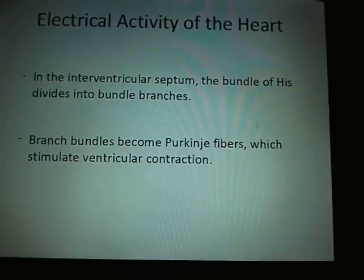Sometimes, either on medical shows or as a nurse, you will hear of a bundle branch block. This is where these electrical currents are not getting through, and you may be looking at putting another type of pacemaker in to deal with this, because it throws the heart out of rhythm.